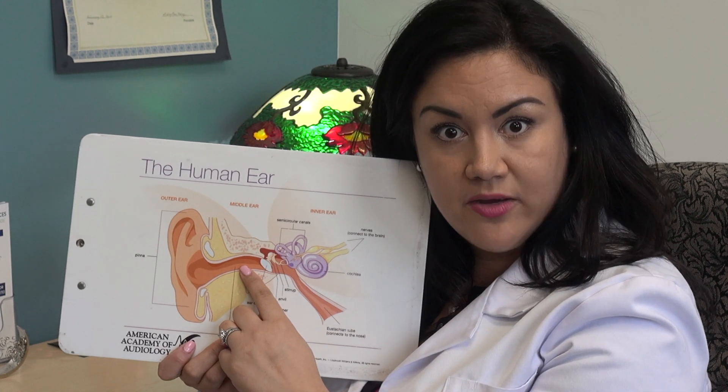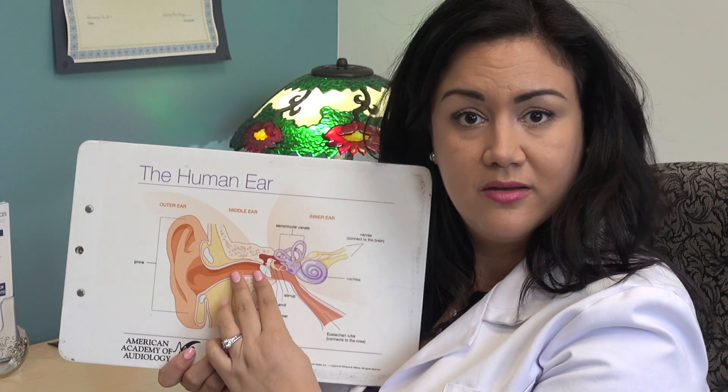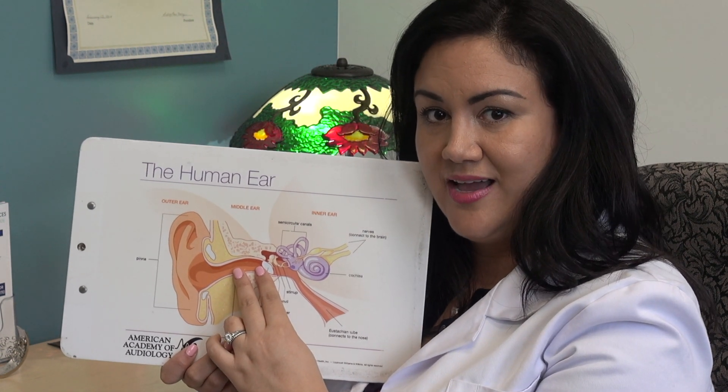If you use Q-tips every day, you could be pushing wax further and further into the canal, causing an earwax plug. You'll need to see the audiologist so they can take that out safely.